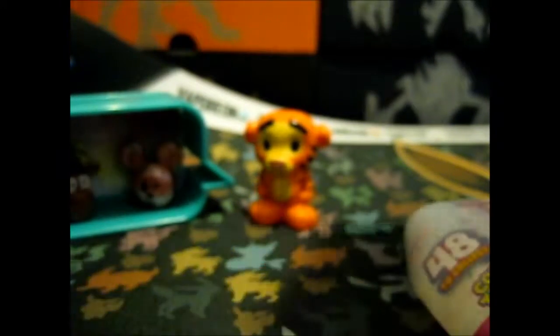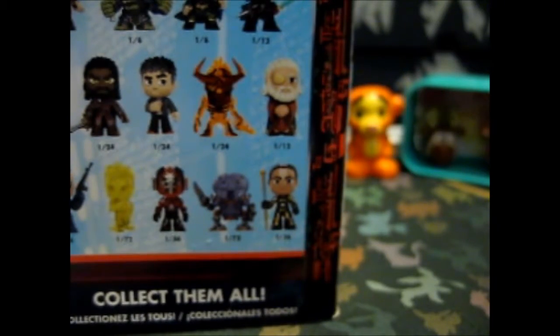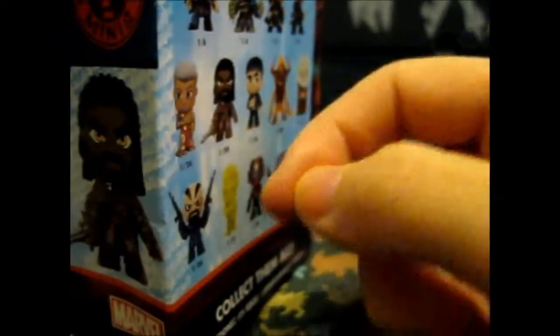That's unfortunate. Next up is Thor Ragnarok. I actually haven't watched it yet, so I'm not really sure on the characters, but I did ask my sister who did watch it. The one that I got is actually Heimdall. He looks different because he was banished.